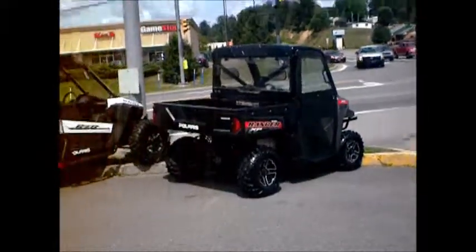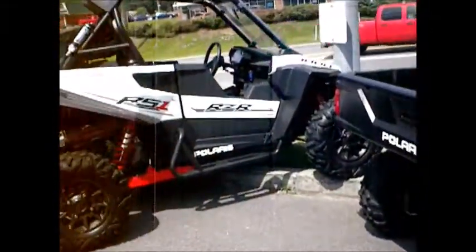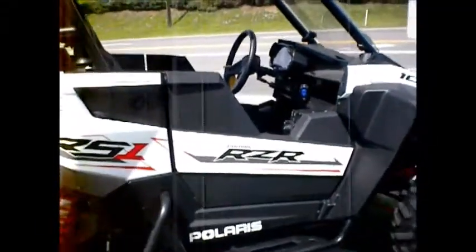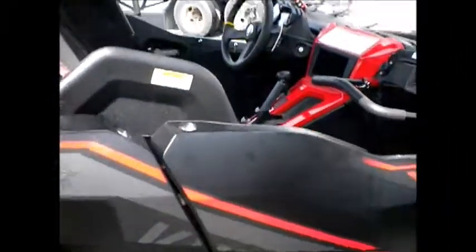Let's look at some of these. Looks like your Polaris lineup right here. I bet you these cost more than my house. I think these are the used ones out here. That's pretty cool though, don't you think?